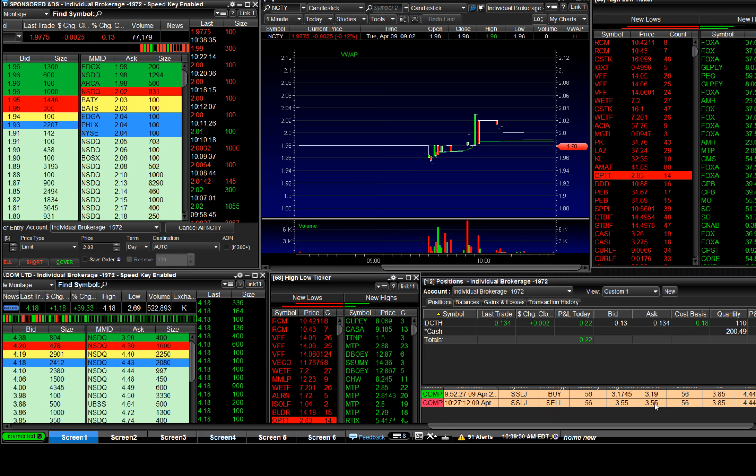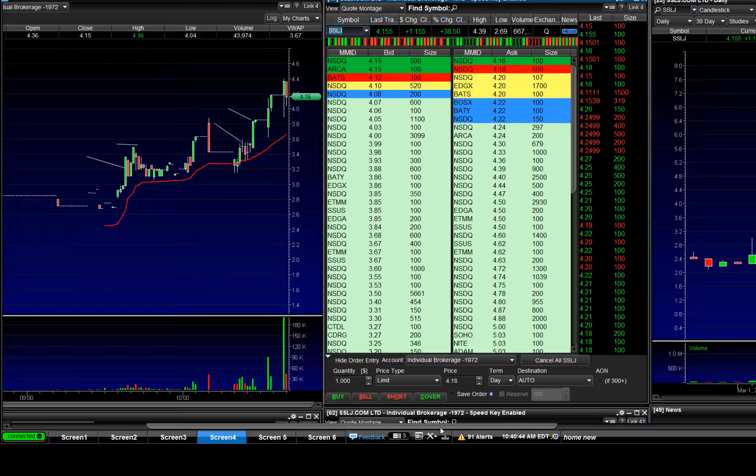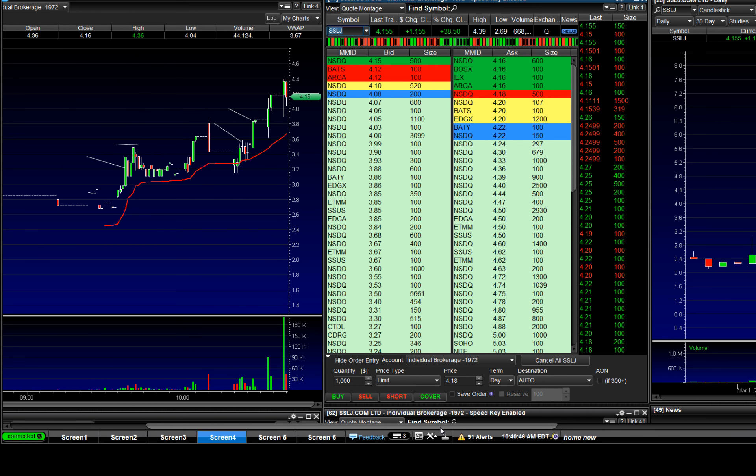Whoa, look good. When this one goes down, it goes real fast. When there are no buyers, that's it. Buying at $4.16 — see, we're collapsing. Okay, thank you.